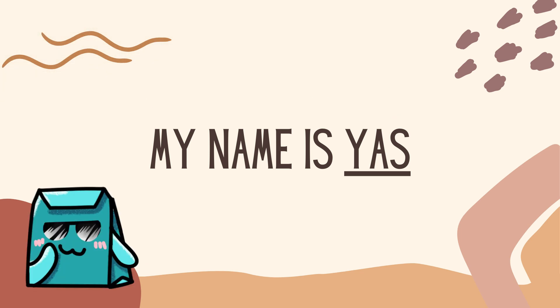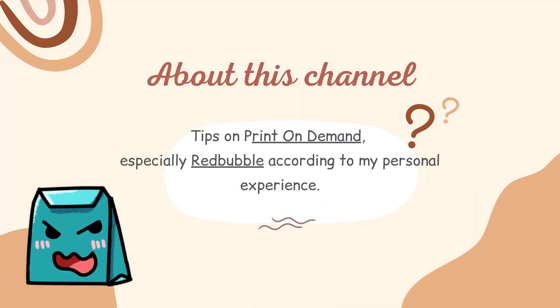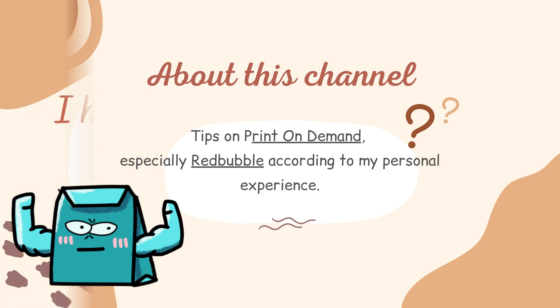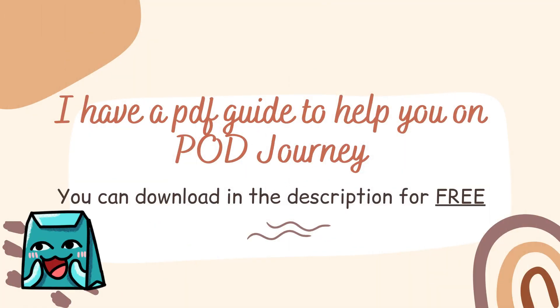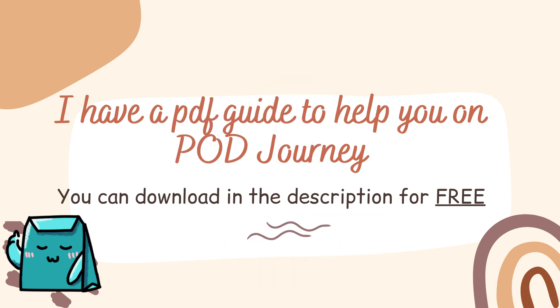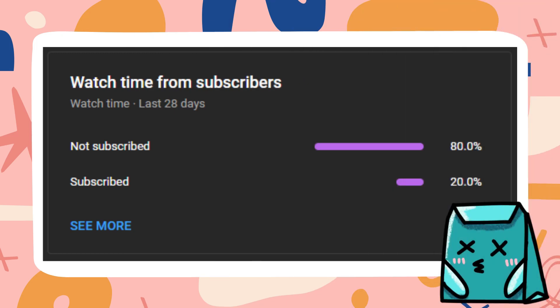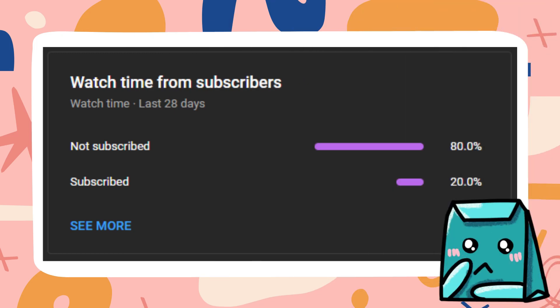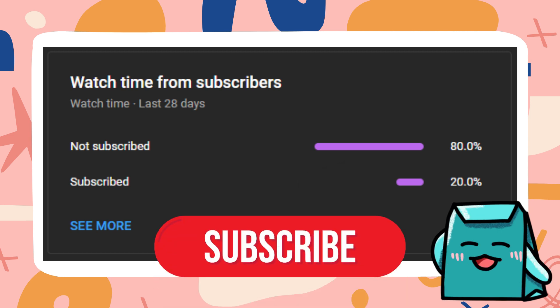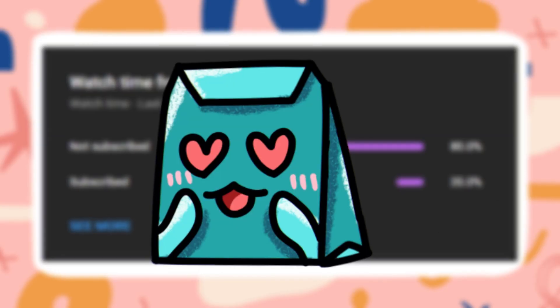Hello guys, welcome to my channel. For those of you who are new here, my name is Yohas. In this channel, I will discuss tips on print-on-demand, especially Redbubble, according to my personal experience. If you are new here to print on demand on Redbubble, I have a PDF guide that you can download in the description for free. Please help me click subscribe and turn on the notification bell for every new video I upload. Enjoy this video.